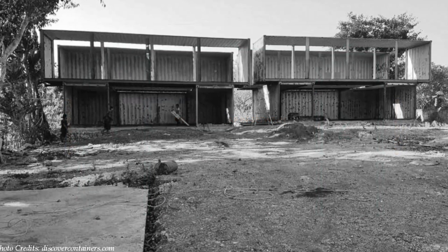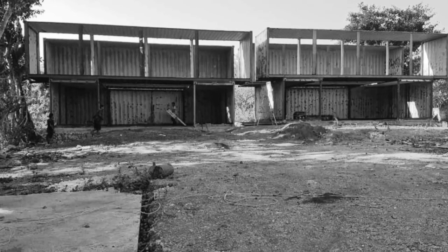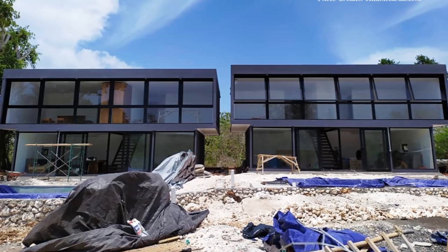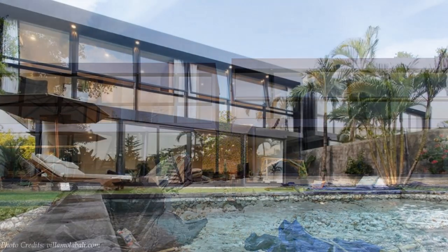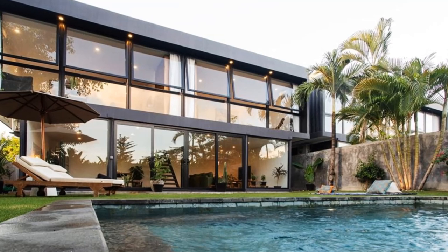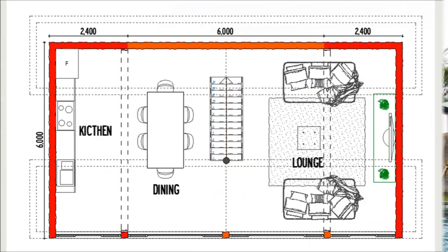The two 40-foot containers are separated by a two-meter gap. Most of the steel on the front facade on both levels of the house was cut out and fitted with full-height glazing. From outside it is almost impossible to tell these villas are built from shipping containers.